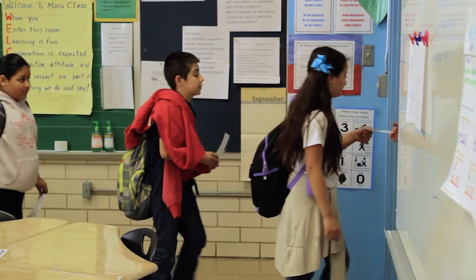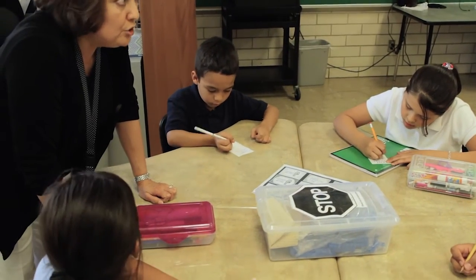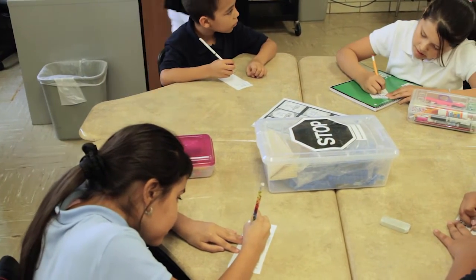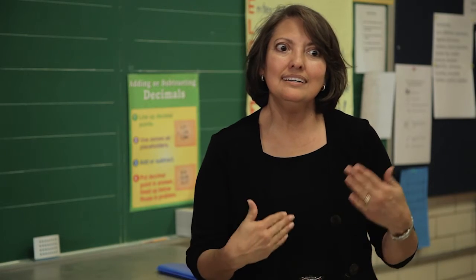It helps them verbalize their learning. If you can explain what you know, I feel you've mastered the concept. Being a fourth grade teacher, it's very important that they are able to write. They have to explain it in words, not just say it verbally. I think sometimes that's a hard transition for young kids to make.